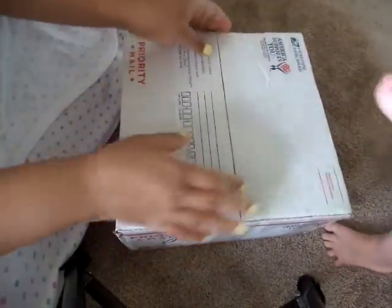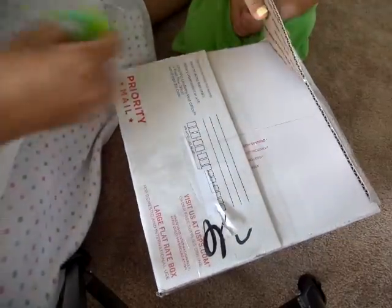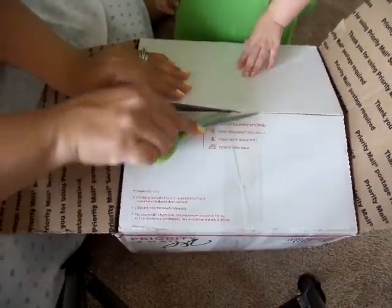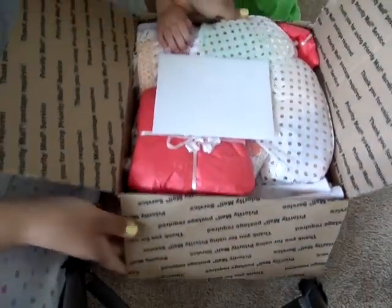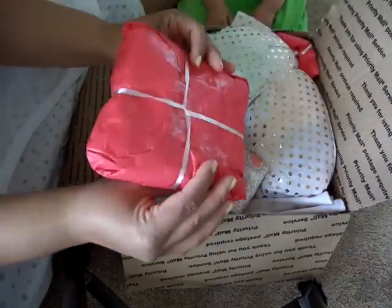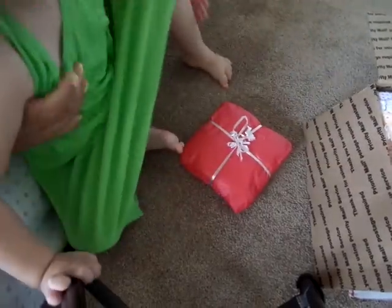Sit down, Aubrey. Auntie Bonnie put a lot of tape on here - she even taped the inside! We've got to do this very carefully. Aubrey is two, so let's see if she listens to me. I'm gonna open the card last, Bonnie, hope you don't mind. Look how she wrapped everything - this is so sweet.